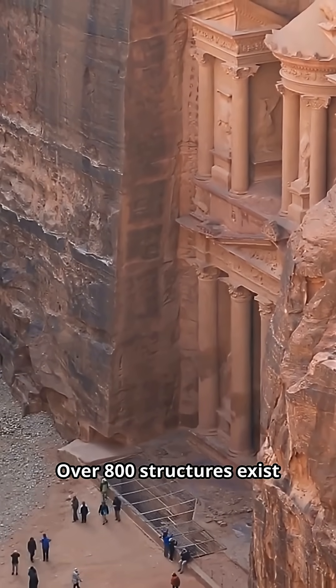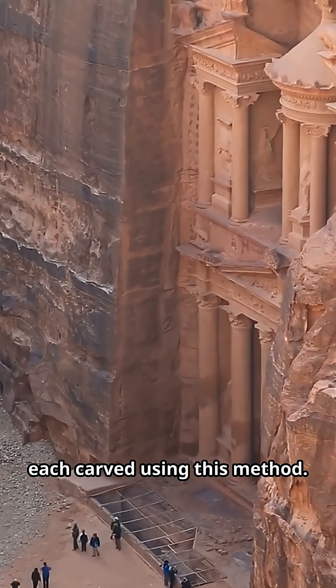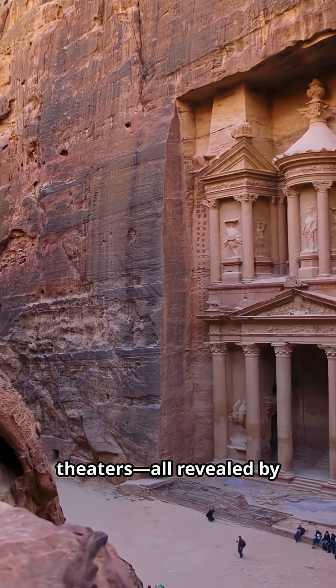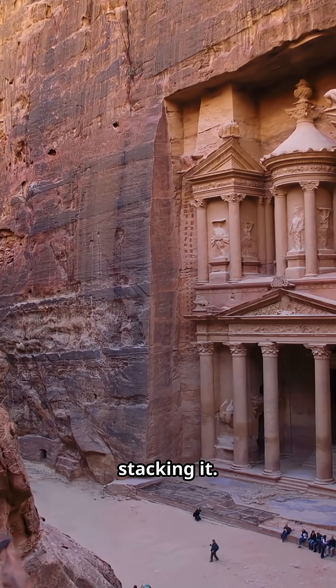Over 800 structures exist throughout Petra, each carved using this method — temples, tombs, theaters — all revealed by removing rock rather than stacking it.